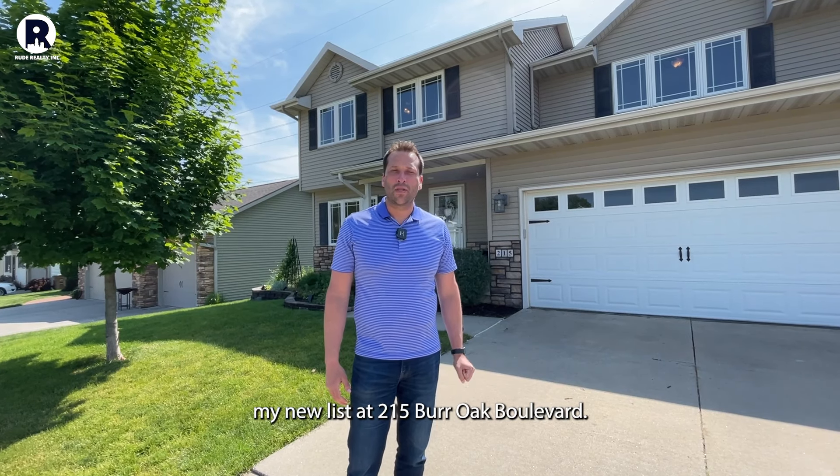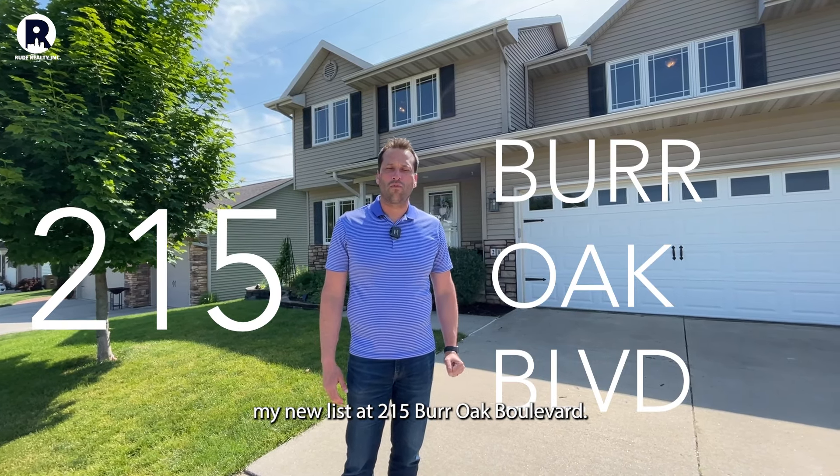Hey, I want to welcome you to my new listing at 215 Burr Oak Boulevard. We're here in Pleasant Hill.